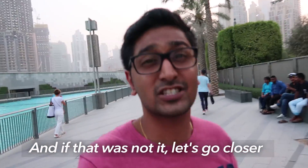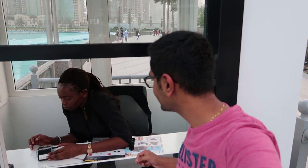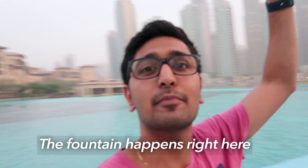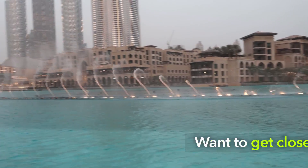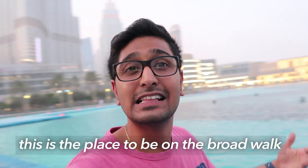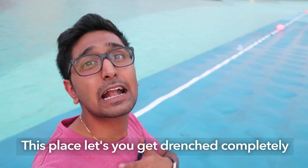Let's go closer to the Dubai Fountain. The ticket cost is 20 bucks and you walk on the boardwalk. You are right between the Dubai Fountain, with the world's tallest building in the background. If you don't just want to see the Dubai Fountain but want to feel it, this is the place to be — on the boardwalk, this place lets you get drenched completely.